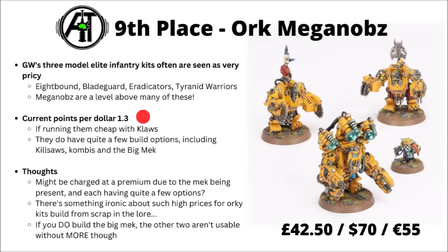Voted in at 9th place are the Ork Meganobz. These guys perhaps represent a broader trend of Games Workshop three-model elite infantry kits being more expensive than a lot of people would like. Things like the World Eaters' Eightbound, Bladeguard Veterans, Eradicators, and Tyranid Warriors also got a fair amount of votes. These kits are generally priced similarly to what you might get for 10 models from another faction, and often have very low points-per-dollar on the table.